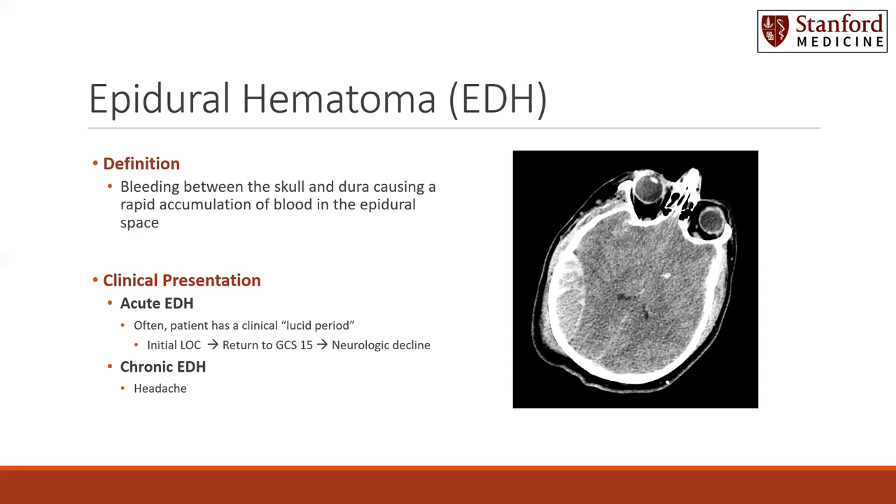As far as clinical presentation, there can be either acute epidural hematomas or chronic. By far the most common is the acute epidural hematoma. Clinically, patients often present with what's called a clinical lucid period. This means they have an initial loss of consciousness at the time of the trauma or onset of the epidural, followed by a return to GCS of 15 and followed yet again by a neurologic decline. In chronic epidural hematomas, the most common clinical presentation is headache.